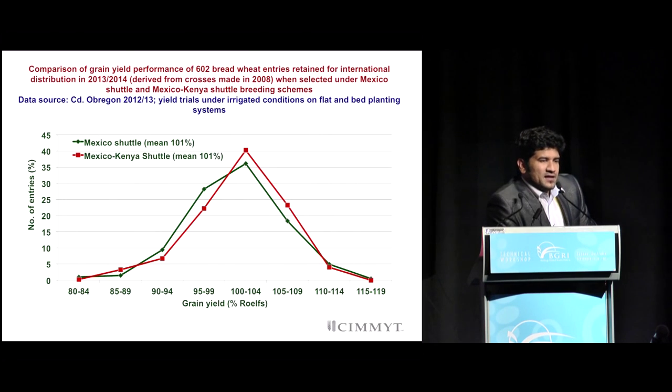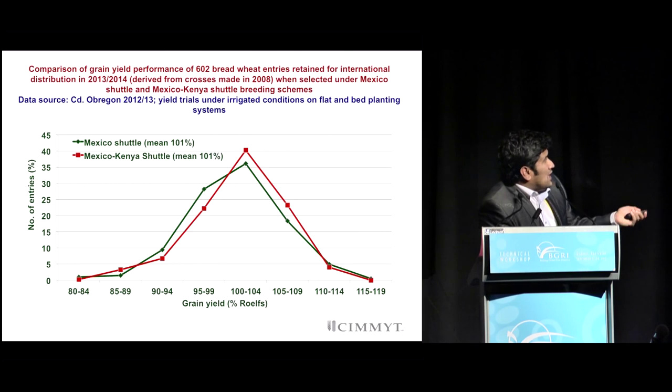One other interesting thing we observed is that comparing the Mexican shuttle breeding and the CIMMYT Kenya-Mexico shuttle breeding, there has been a yield advantage with the Kenya-Mexico shuttle. We were able to identify a larger frequency of lines carrying higher yields combined with stem rust resistance compared to the check means used in 2013 and 2014. This was one of the advantages of having a parallel shuttle breeding approach. We are now coming up with better crosses with Borlaug 100, which was released last year with a 9% yield advantage, to drive yield gain while maintaining stem rust resistance.